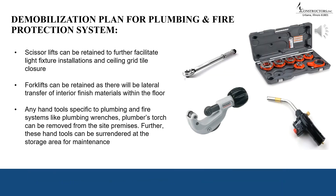The demobilization plan for plumbing and fire protection: scissor lifts can be retained to further facilitate light fixture installations and ceiling grid tile closures. Forklifts can be retained for lateral transfer of interior finished materials within the floor. Hand tools specific to plumbing and fire systems, such as plumbing wrenches and plumber's torch, can be removed from the site and surrendered at the storage area to enable the maintenance process.